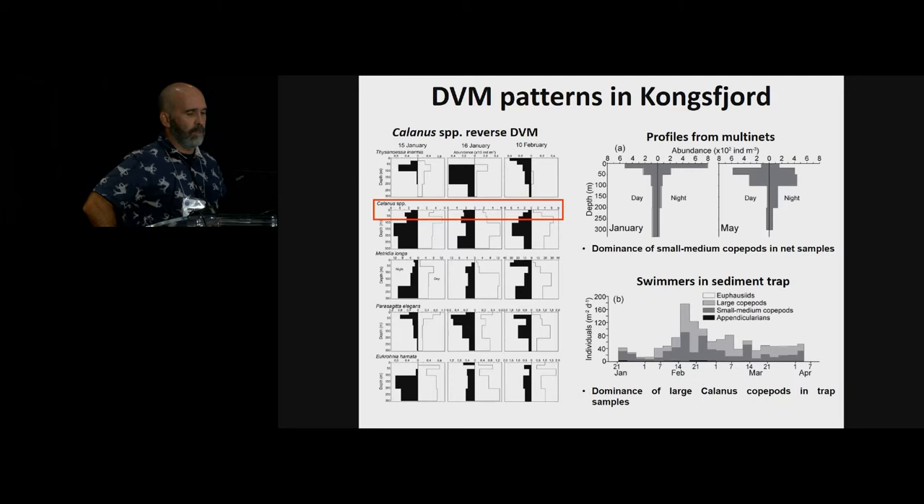Some collaborators suggested that this discrepancy between the nets and trap catchability could be due to net avoidance by larger organisms. But I don't think that's true — it might be due to the selective trapping of large migrant copepods by traps.